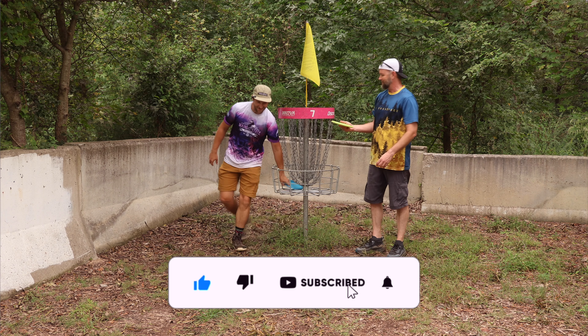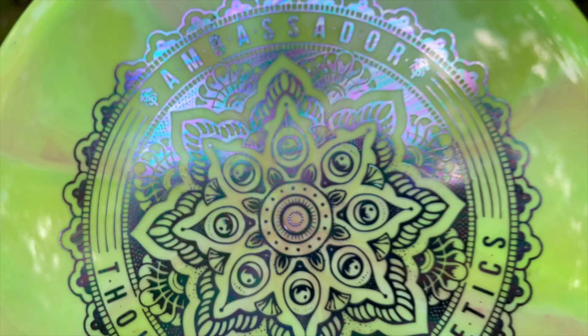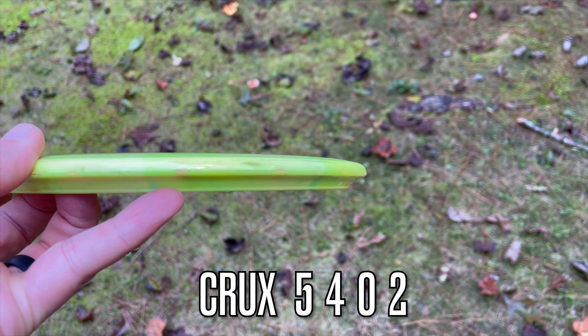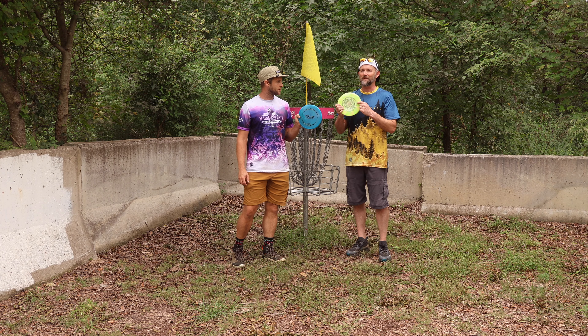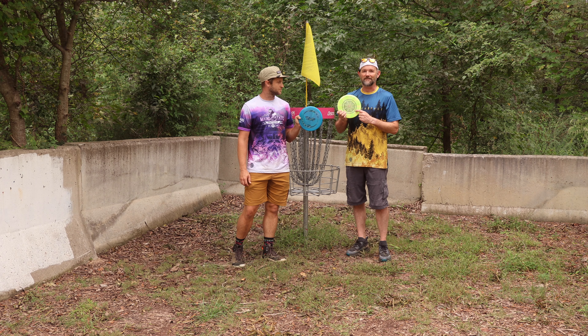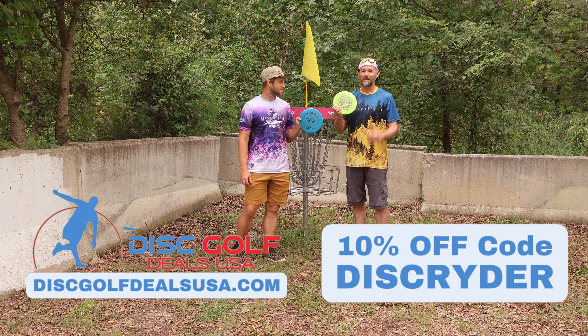Alright guys, thanks for tuning in — Crux versus Wasp. I think the Crux has a little bit more stability than the Wasp. You think the Wasp pushes just a little straighter? Yeah, seems like it pushes a little straighter. So this is probably closer to a Pyro, maybe not quite as stable as a Pyro, but both very cool discs — fun to throw. Definitely check Thought Space Athletics out — we're both ambassadors for the team, we really love the company. Got the best artwork and some great discs too. If you're looking to get some of these, head on over to Disc Golf Deals and use my code.